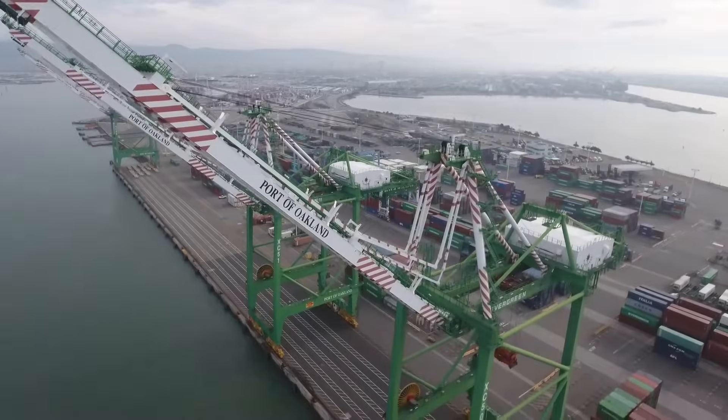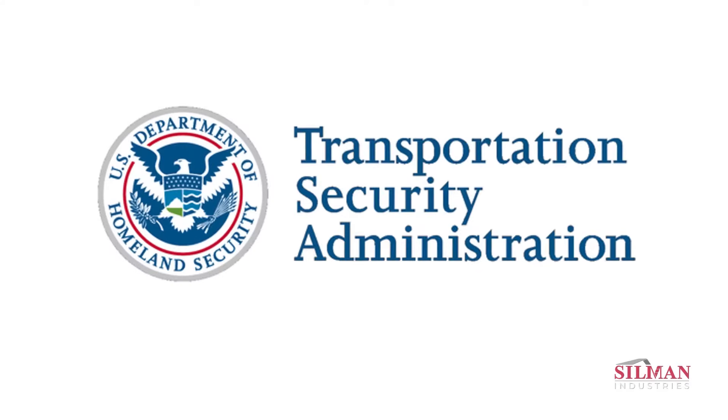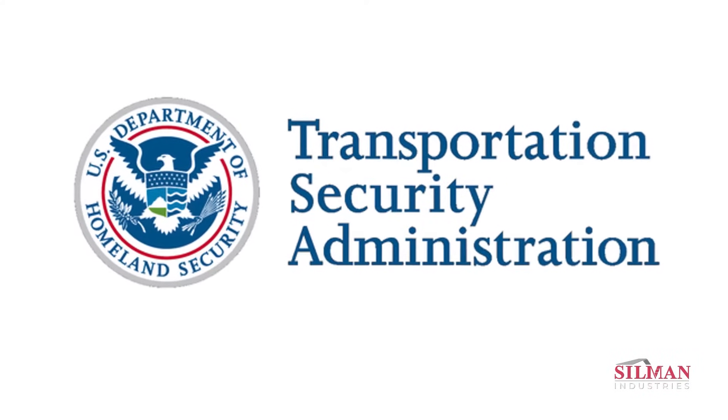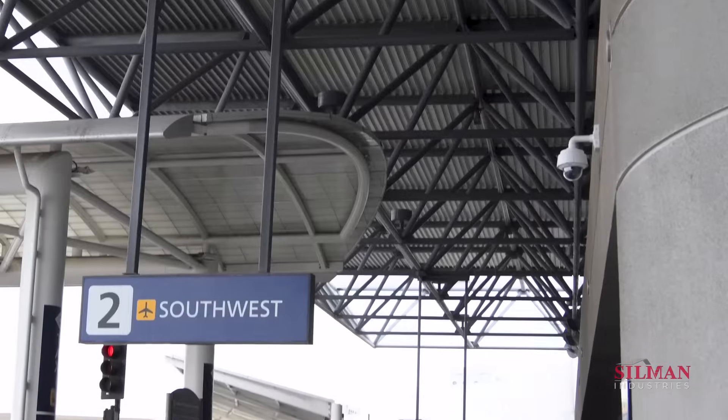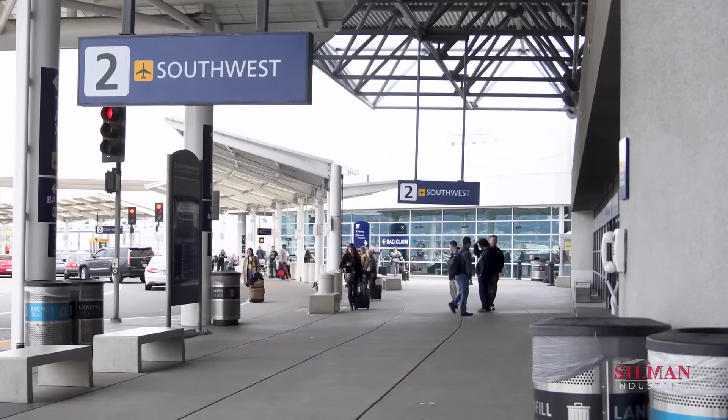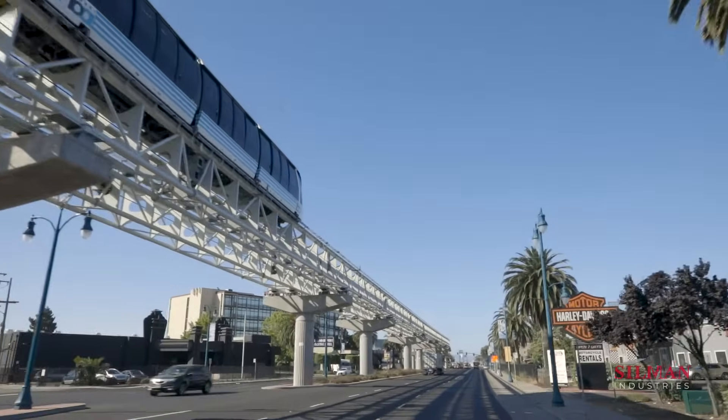The Port of Oakland manages over 20 miles of coastline on the San Francisco Bay, including the Oakland International Airport. In 2012, the port was selected for a TSA recapitalization program to update their checked baggage inspection system at Terminal 2. This was a perfect fit for their ongoing modernization initiatives, and Sillman was awarded the contract to install the system.